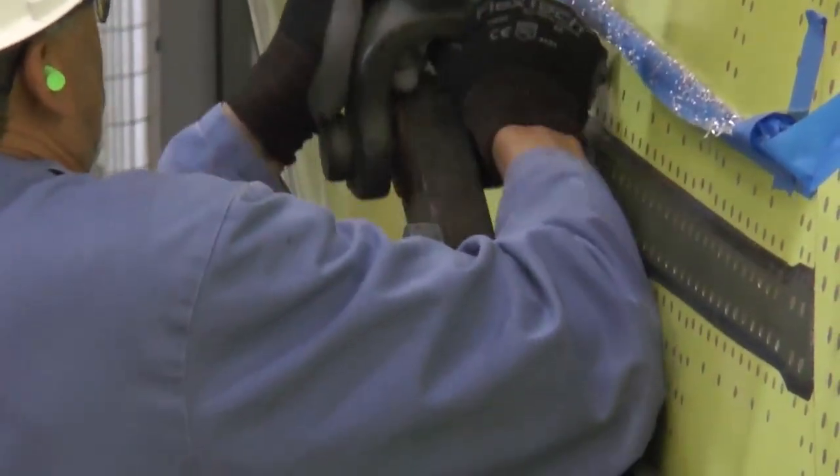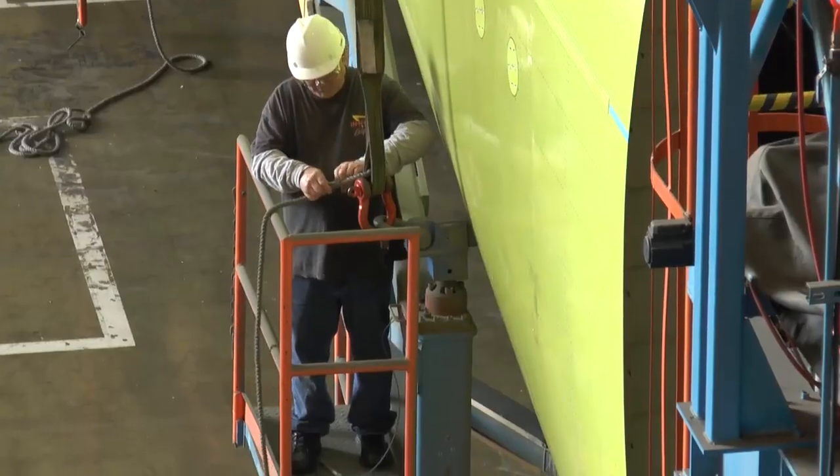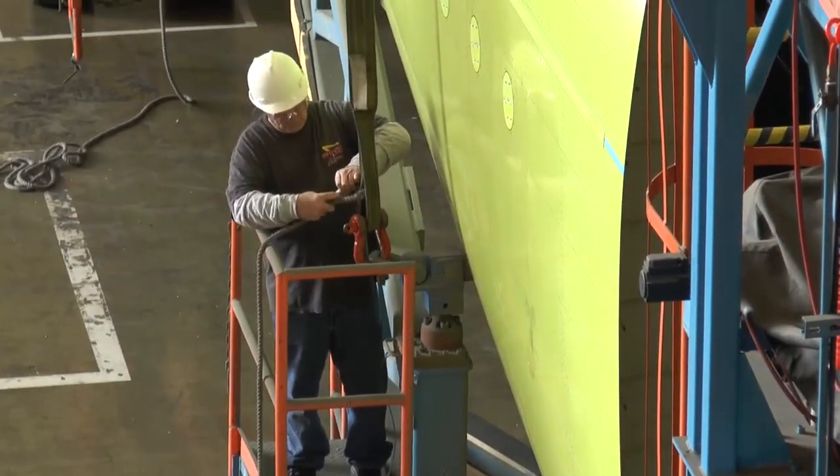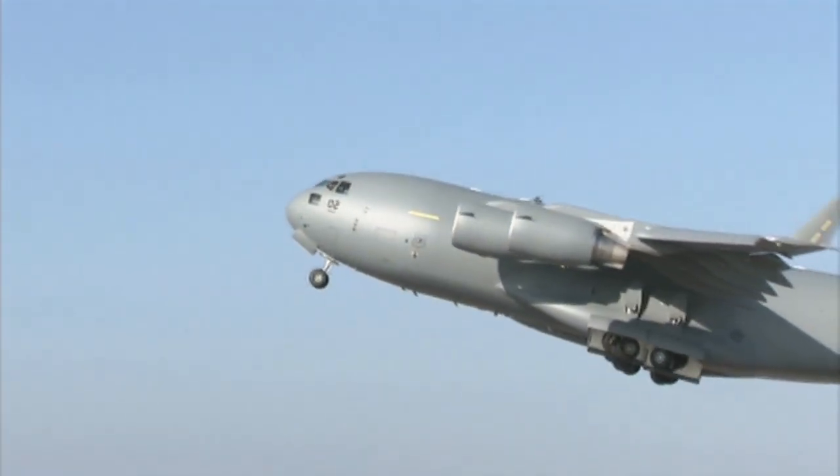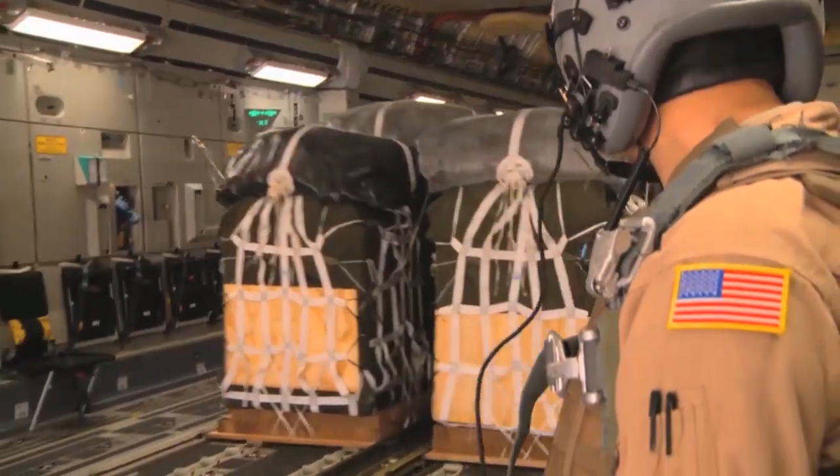But the future of the C-17 is bright. These employees take pride in knowing the plane, which brings relief around the world, will fly on for decades. There still needs to be C-17 support. We may not be building them, but it's a great airplane and it's going to be flying for many years.